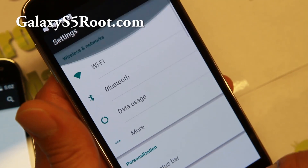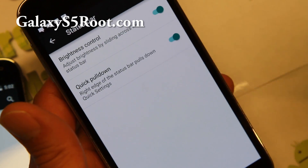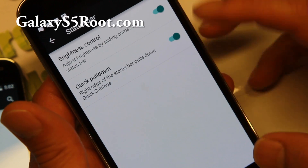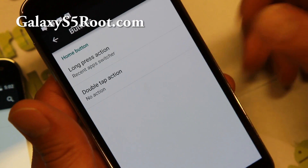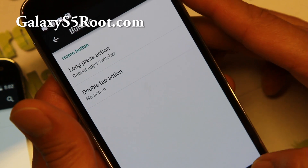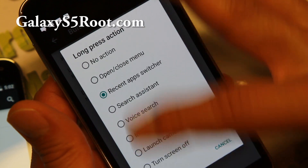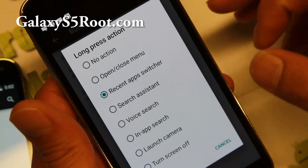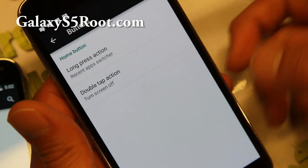With CM12, which is this ROM here, there is some customization such as brightness control on your status bar. You can customize your home button — a double tap event and change that. You can change that to launch camera, turn screen off, and you can also set your double tap.